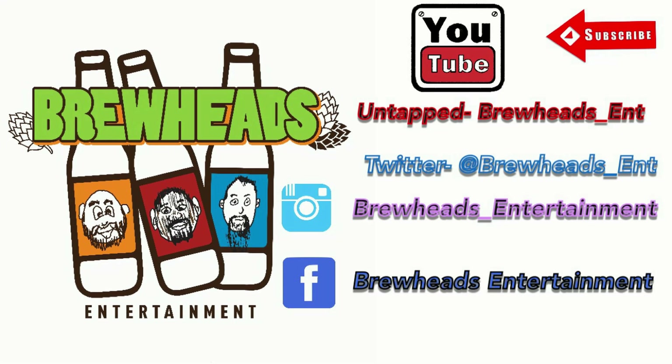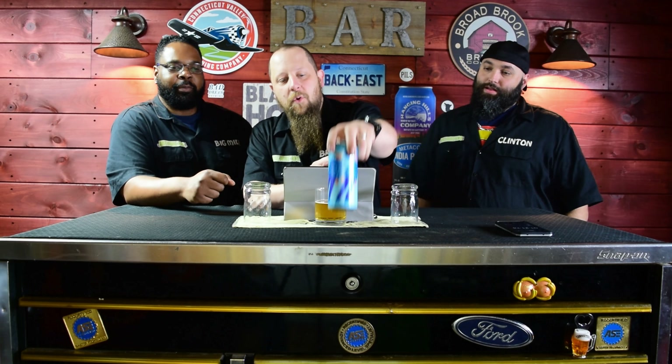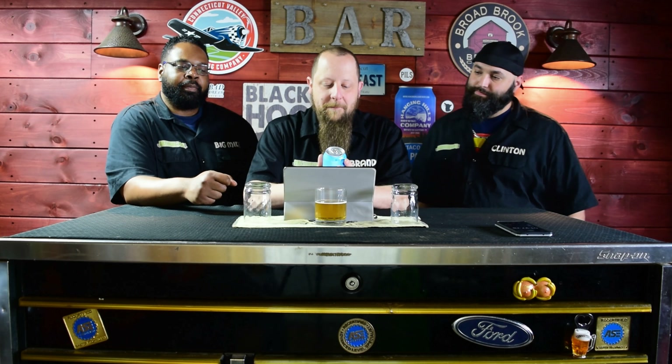What's up everybody? I'm Big Mike. And I'm Brando. And I'm Clinton. And this is Brew Heads. You're damn right. Alright, so today in our label shopper extravaganza episode, we are label shopping. Mike brought this one, and it's from McKellar Brewing, San Diego.